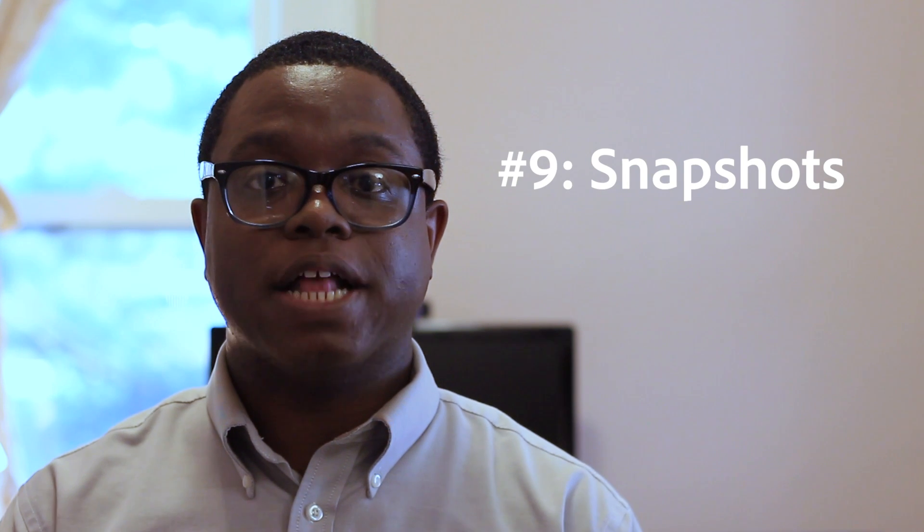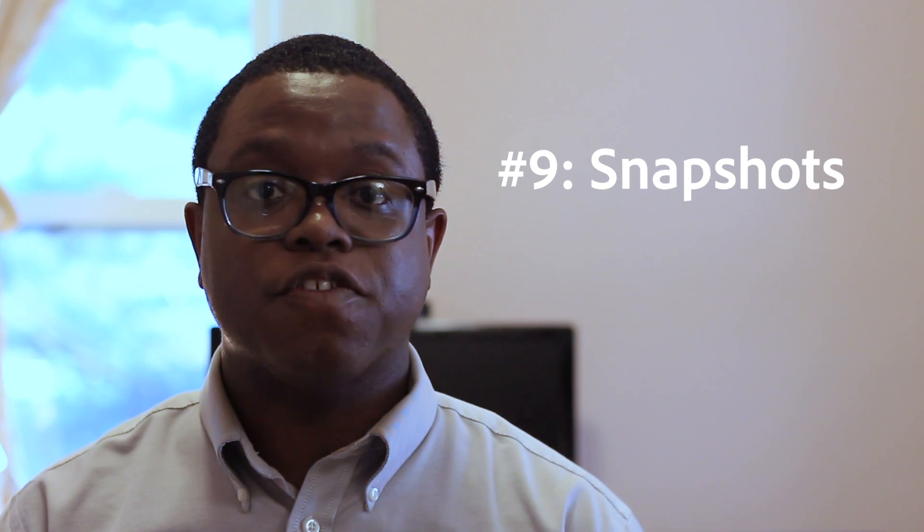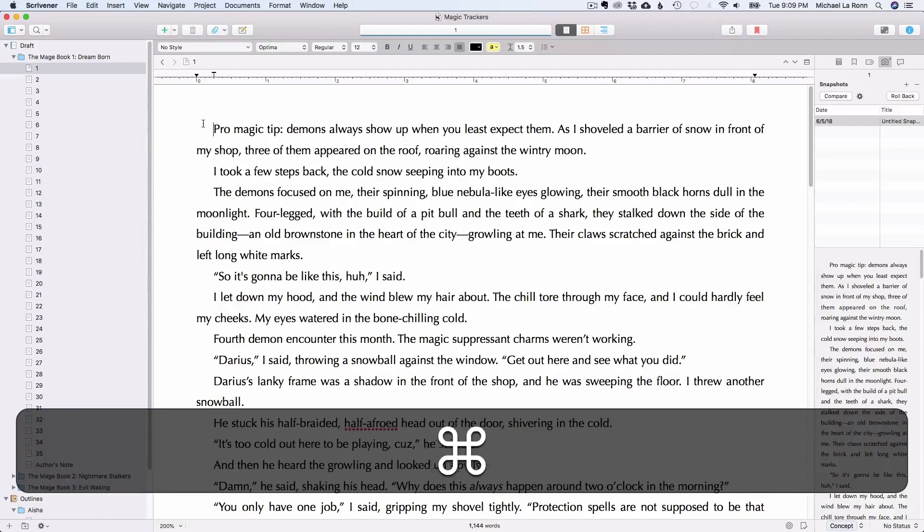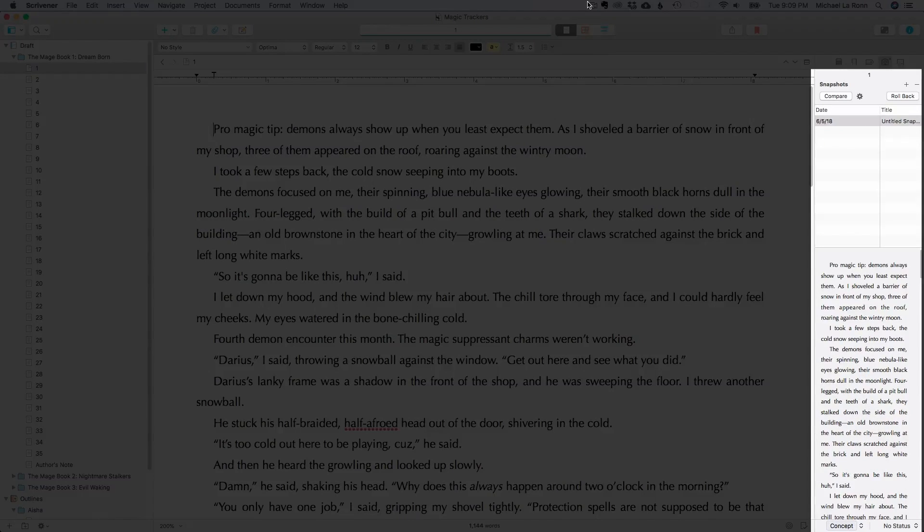Number 9 is Snapshots. Before you make major changes to a document, do yourself a favor and save a snapshot. This will save a copy of that chapter if you ever need it later on. This is nice because it saves a chapter for you without having to revert the entire project to an earlier version. Very rarely have I ever needed to go back to a snapshot, but when I did, I was very grateful for it.